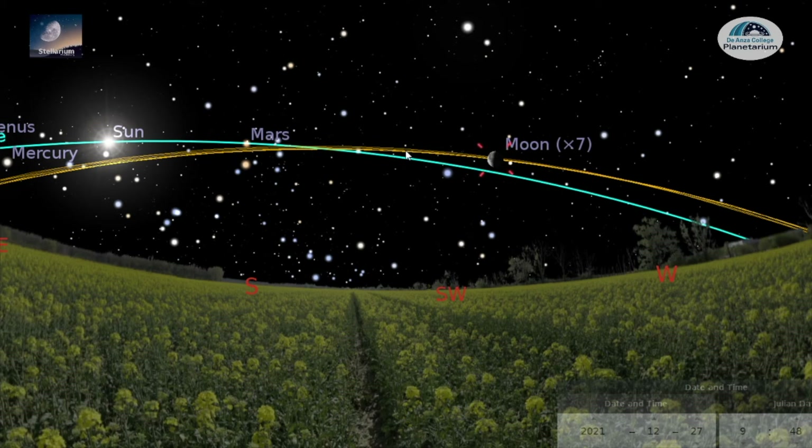Seeing all of these planets and the Moon staying close to the ecliptic tells us that the solar system itself is relatively flat.